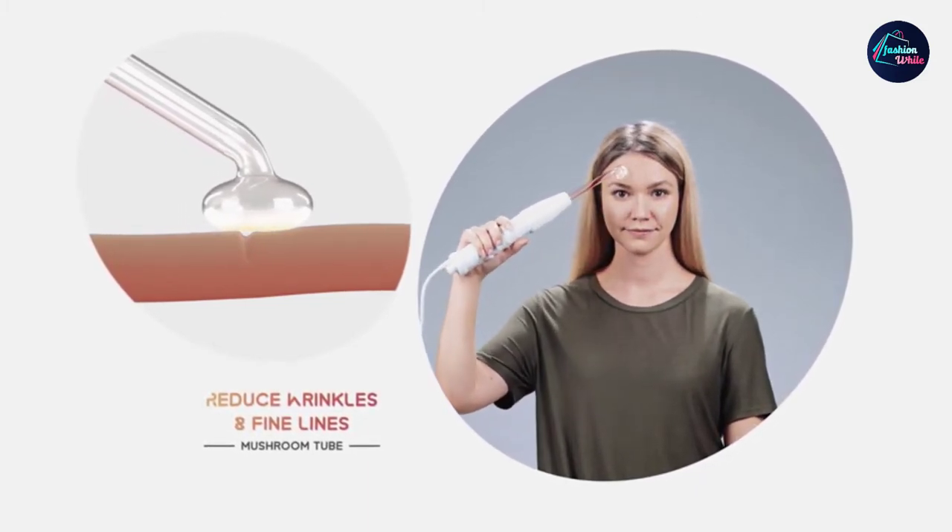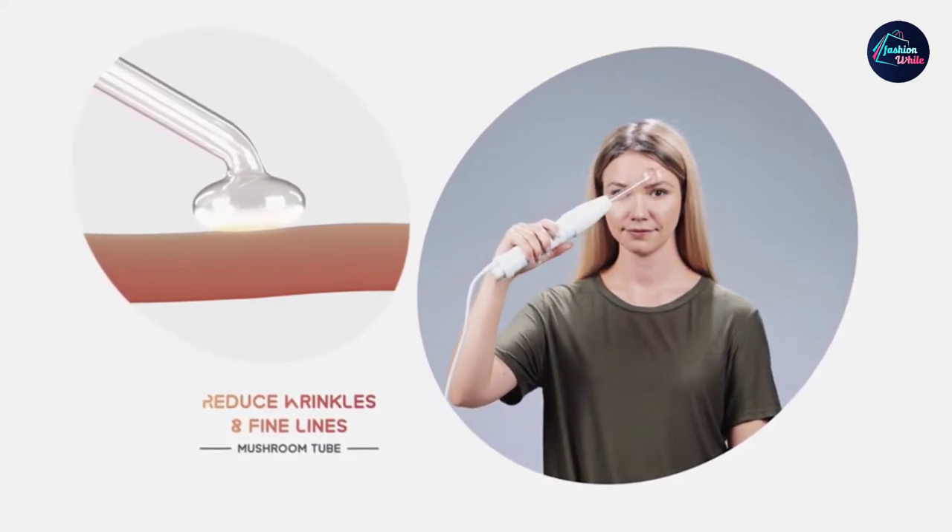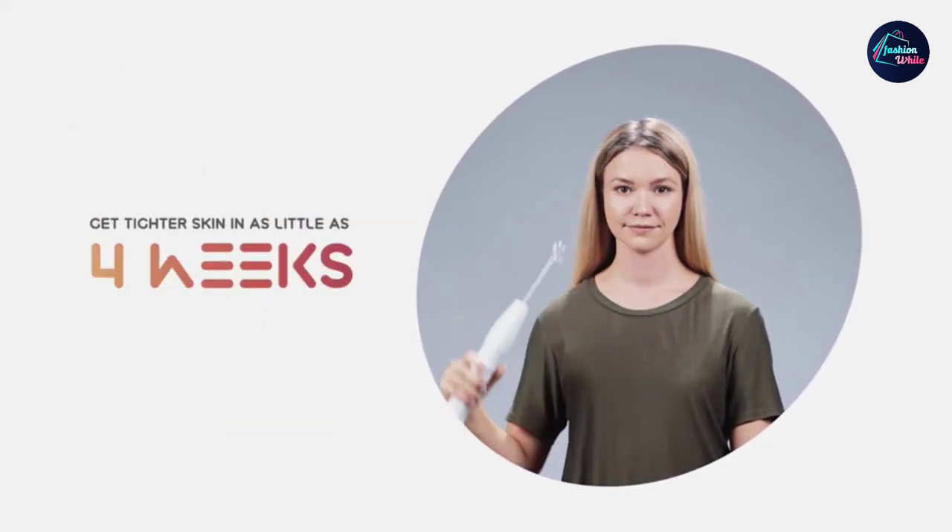This microcurrent machine generates 10W of power and high-frequency waves of 50-60 Hz for a painless and effective treatment.